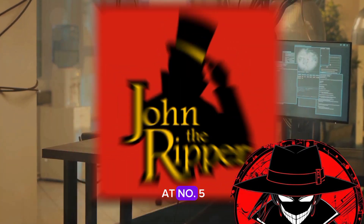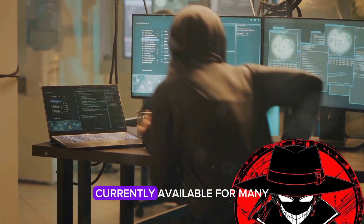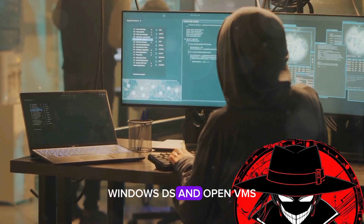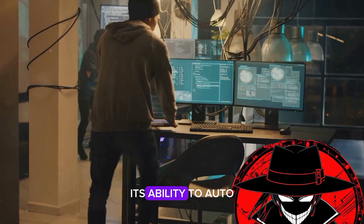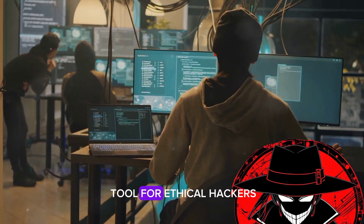Halfway through our list at number 5, we have John the Ripper. This is a fast password cracker, currently available for many flavors of Unix, Windows, DOS, and OpenVMS. Its ability to auto-detect password hash types makes it a reliable tool for ethical hackers.